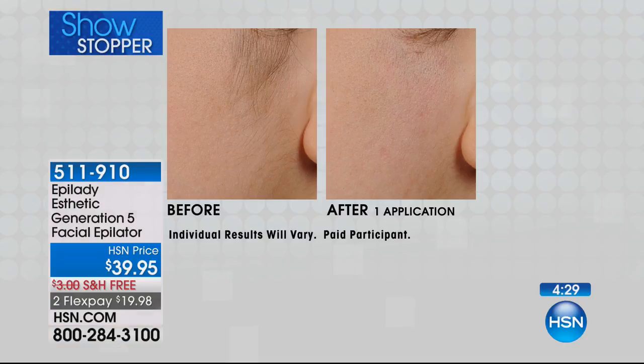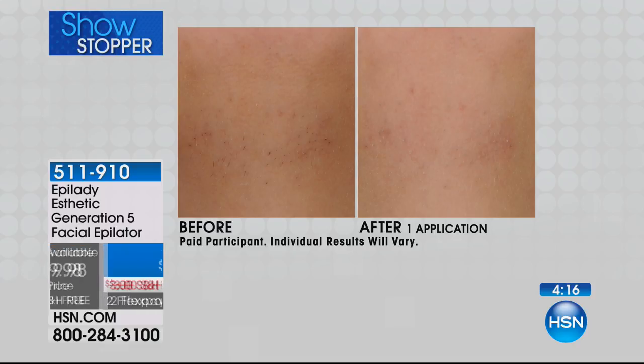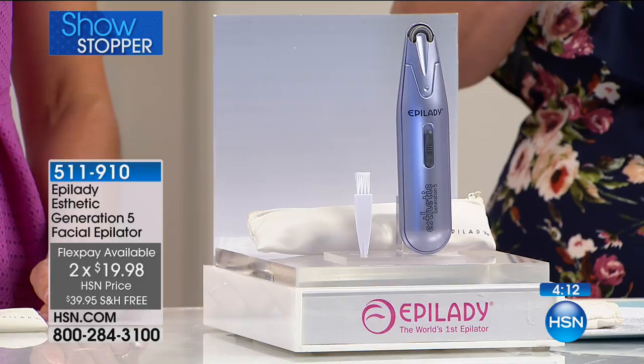You can do this whenever, wherever you want, because we include the little travel bag along with it, and you're getting it for $39.95 with free shipping. There's an extra flex pay of $13.32. If you want to put this on your HSN charge card, it's just $13 and change, and because we're paying the shipping, you're risking nothing by trying it.